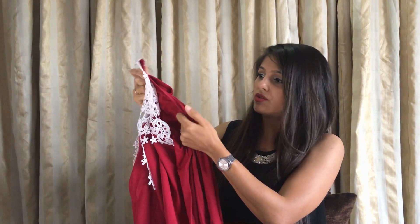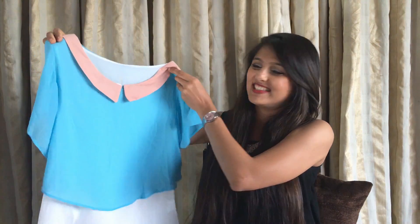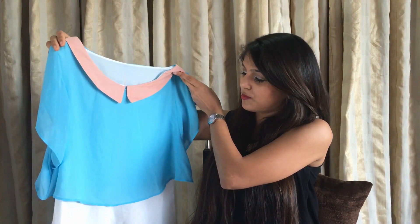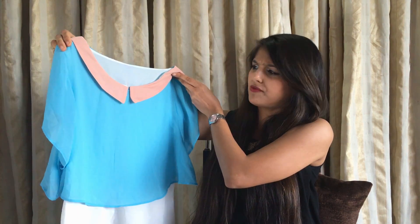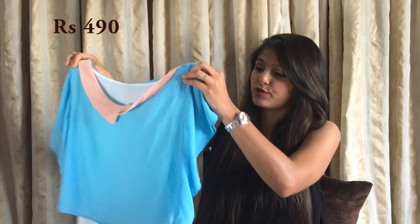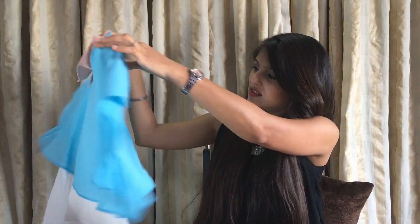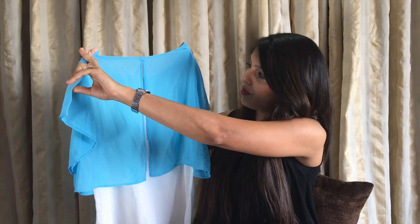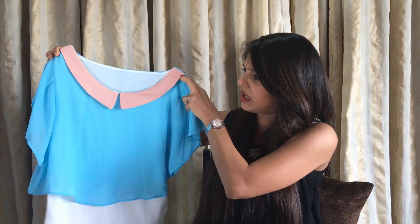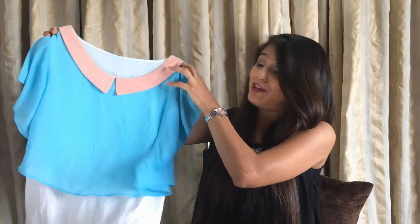Moving on to one of my two very favorite tops. This one is such a pretty color — it had my heart the moment I saw it. This was around 490 to 500 rupees. I'll put all the links in the description box. I really like the color and pattern — it's a little open from the back and it's really decent. You can wear it with trousers or jeans; it's a versatile kind of top. I love this one totally.